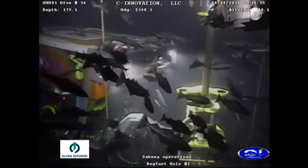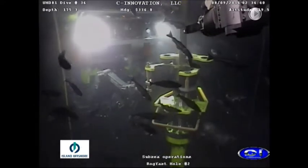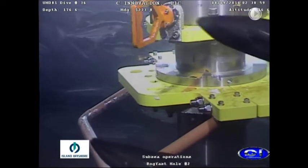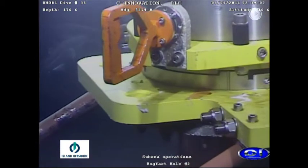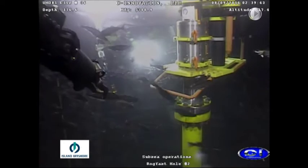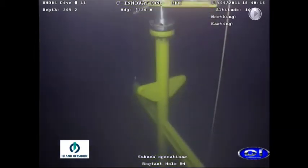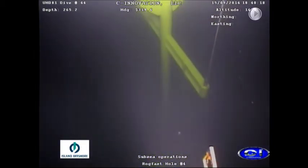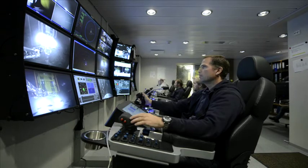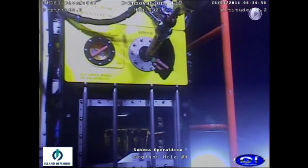On the seabed the ROV locks the guide base in place. The drilling system is then prepared, positioned by the ROV, and connections are made to supply power for tube feed from the ROV's hydraulic power unit.